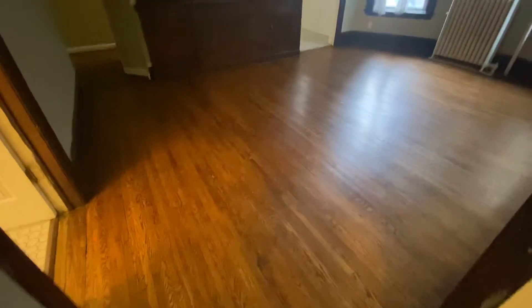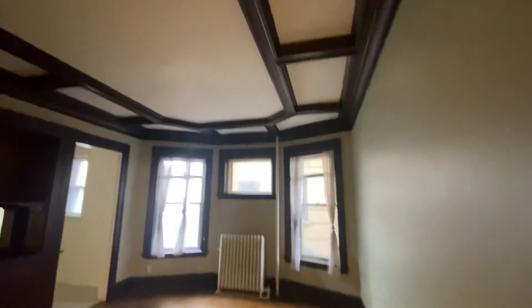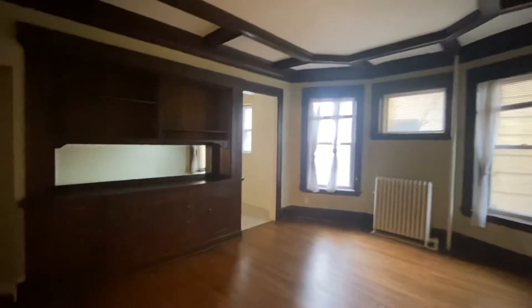Check out the beautiful hardwood floors, the cool ceiling, and the built-in buffet — plenty of room in this living room.